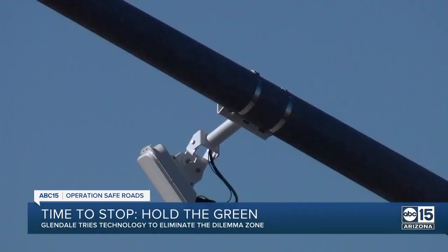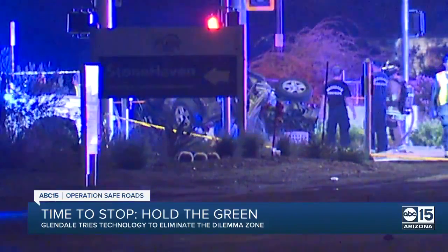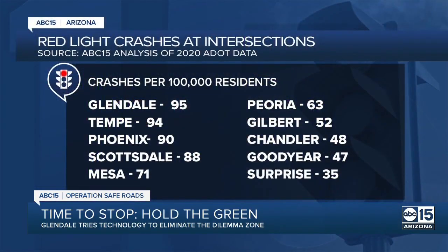This trial is especially important in Glendale. AAA has calculated that more people die in red light crashes in Arizona per capita than any other state. A new ABC 15 investigators' analysis of red light crashes in major valley cities found Glendale had the worst issue, with 95 crashes per 100,000 residents last year.